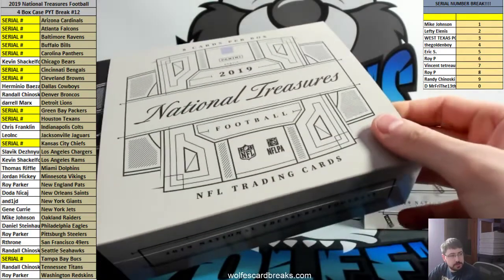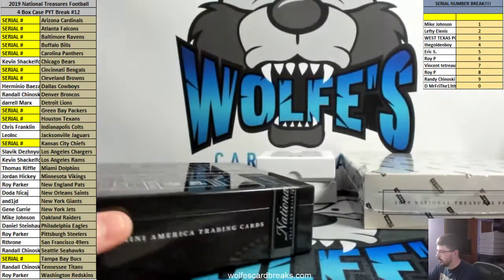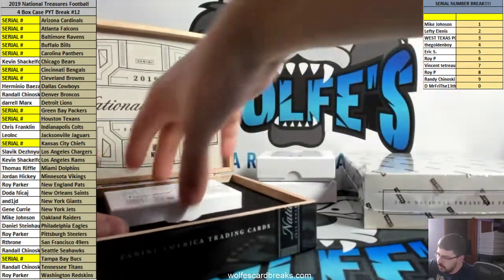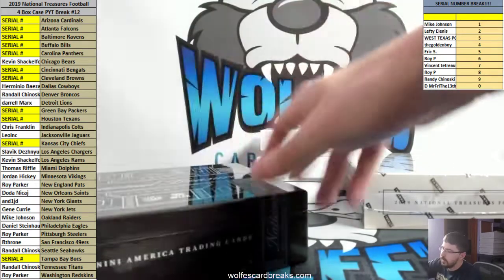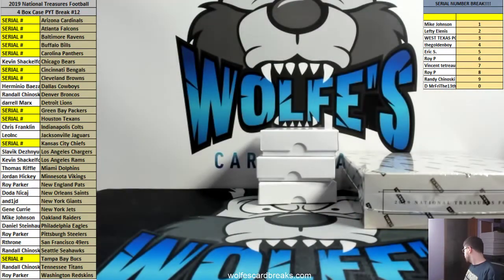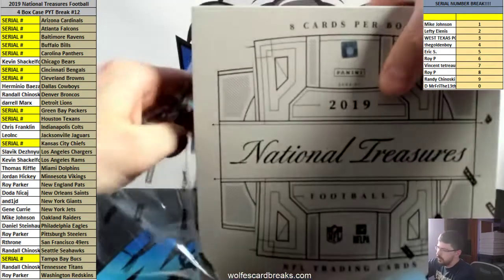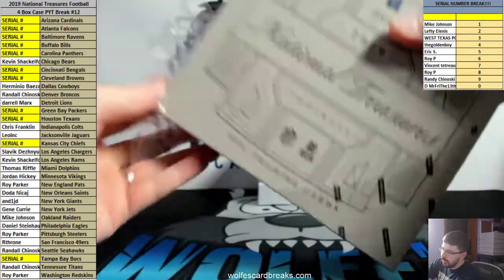$17.50. If you can send PayPal friends and family, that would be great. If you've got to send goods and services, that's fine too, but on $17.50 it's probably like 50 cents in fees. But no worries — I know not everybody keeps that kind of money in their balance.